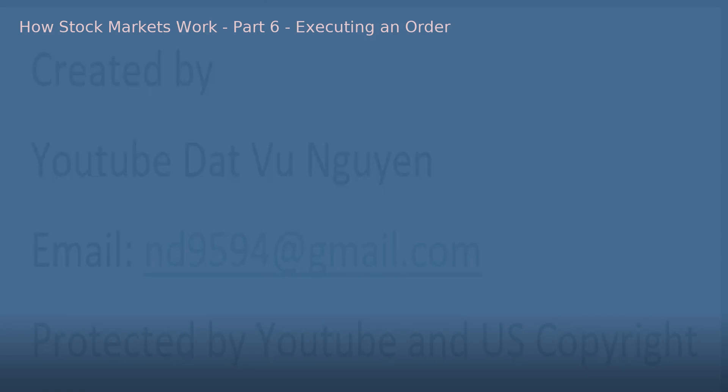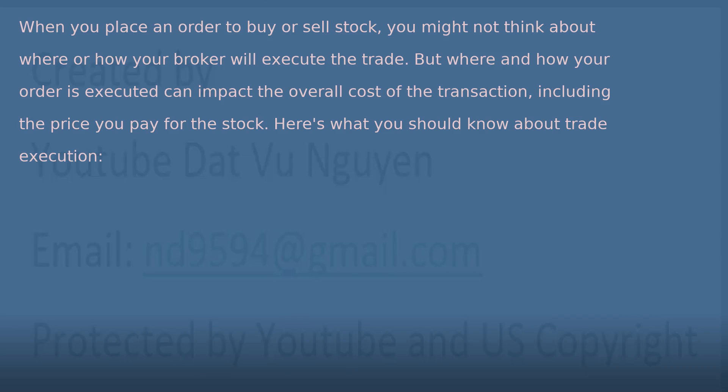How Stock Markets Work, Part 6: Executing an Order. When you place an order to buy or sell stock, you might not think about where or how your broker will execute the trade. But where and how your order is executed can impact the overall cost of the transaction, including the price you pay for the stock. Here's what you should know about trade execution.